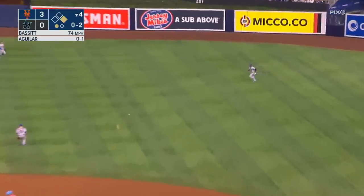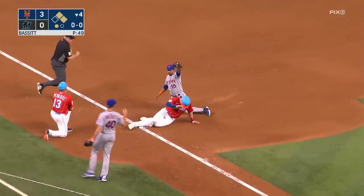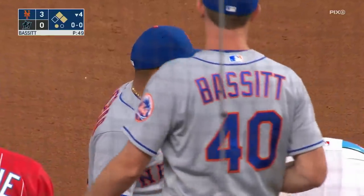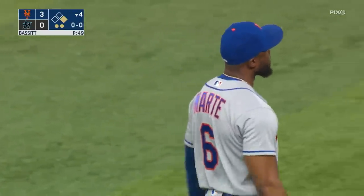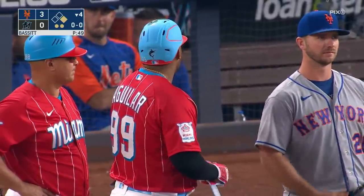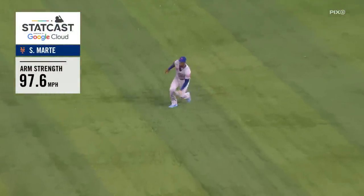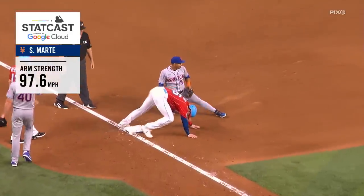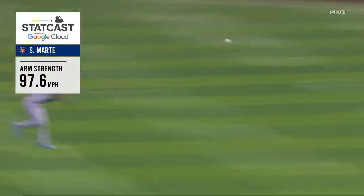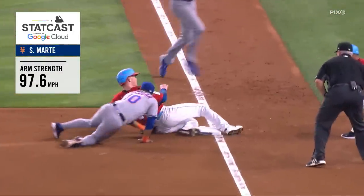Aguilar bloops one into shallow right center — that'll fall for a hit. Cooper's going to try for third. Marte's throw and Cooper slides in — he's out. Escobar went to get it up the line and came back to put the tag on Cooper. That's a big second out as Marte guns down Cooper at third. What a wonderful throw — accurate, one hop, doesn't overthrow the cutoff man. You can't blame Cooper for trying to stretch it out. Last night Chisholm went first to third without a play at third, but with Cooper he was able to catch it and get the tag over in time.